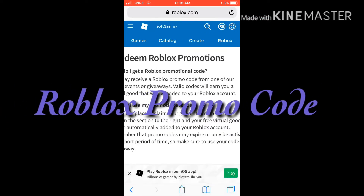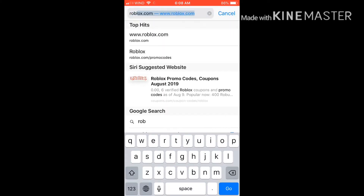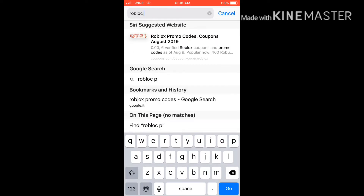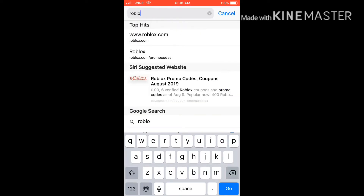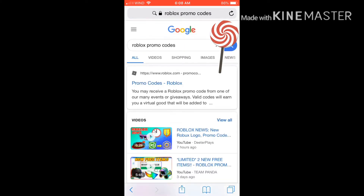Morning peeps! Check it out, there's a new Roblox promo code. Go to roblox promo codes — just type that in your browser bar and you're going to get something awesome today. All you have to do is type 'Roblox promo code' and it'll take you to exactly where you need to enter this code.